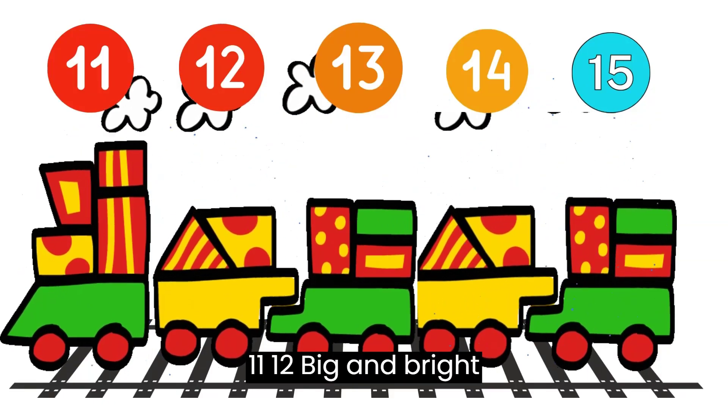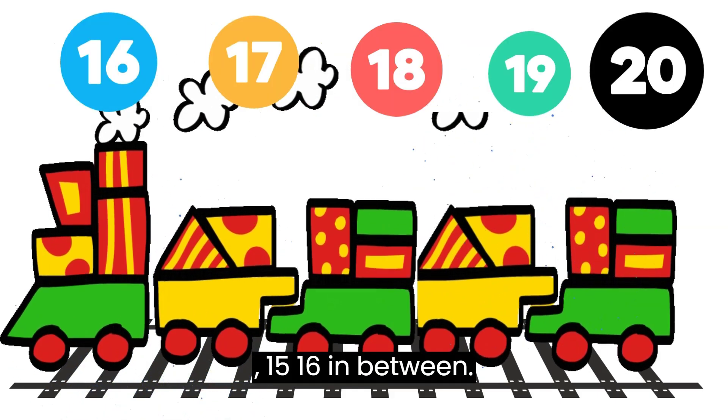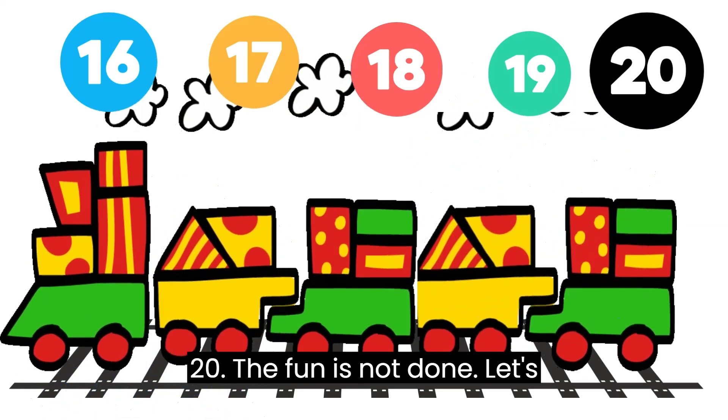11, 12, big and bright. 13, 14, day and night. 15, 16, in between. 17, 18, always seen. 19, 20, the fun is not done.